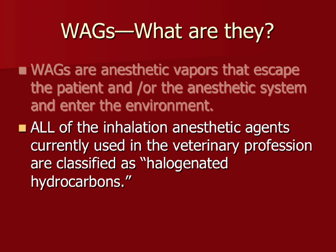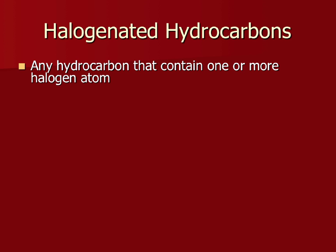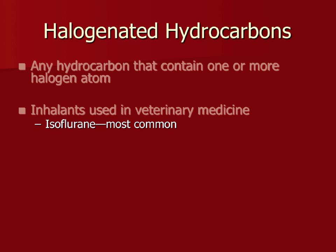A halogenated hydrocarbon is anything that has one halogen atom attached to it. The inhalants typically used in veterinary medicine are isoflurane, which everyone has practiced with, and sevoflurane. Desflurane is one of the newer ones — it requires a special vaporizer that must be plugged in, the gas has to be heated, and it's used at a very high percentage, so it's not common in practice yet.